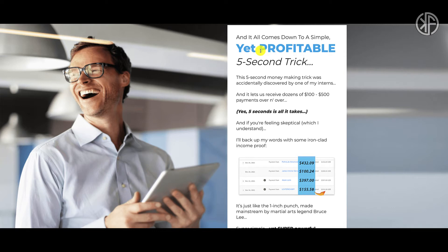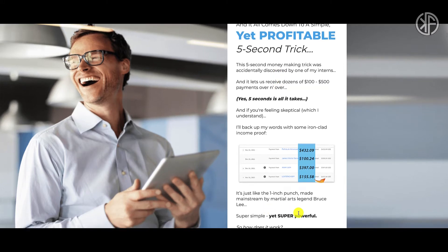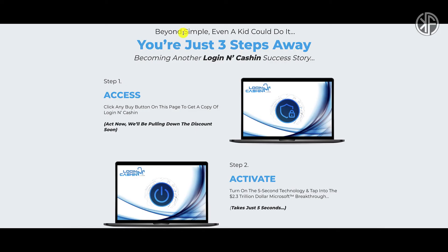They talk about this five-second trick and say it all comes down to a simple yet profitable five-second trick. This five-second money-making trick was accidentally discovered by one of Branson's interns. They're saying it is simple yet super powerful, and that the Login and Cash In app is so simple — beyond simple — that even a kid could do it.